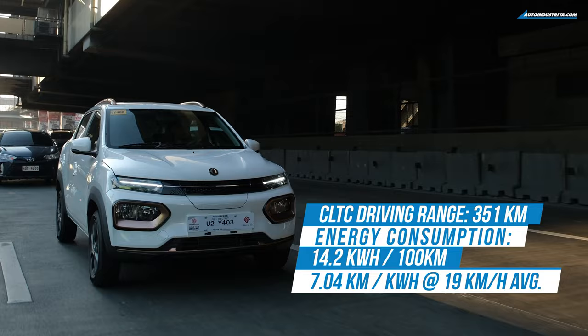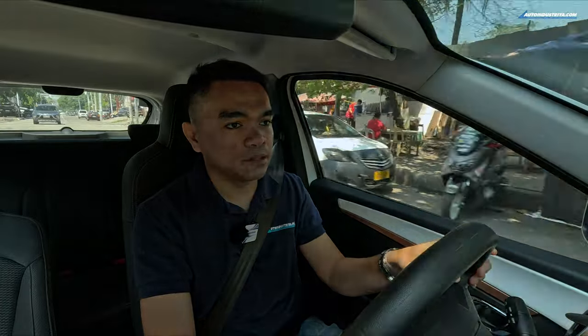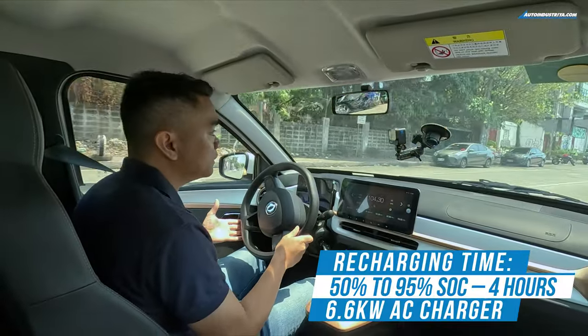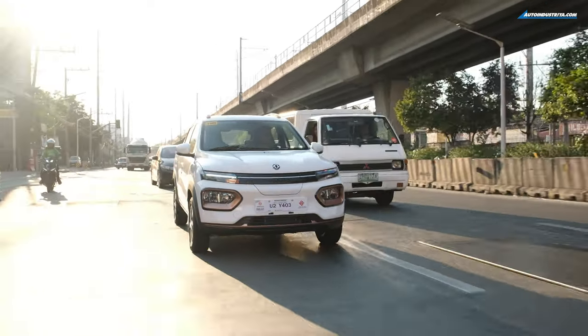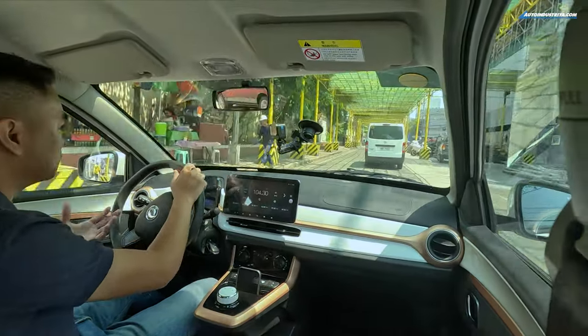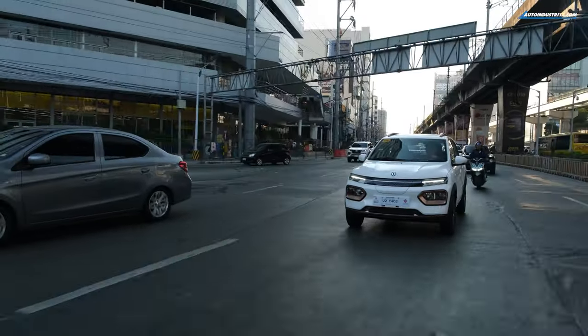The Nano Box charges fairly quickly on its home charger. I had it at 50% and was able to charge it to around 95% in just four hours. Left overnight, it can fully charge from empty. At malls it charges even faster — it uses a GB/T plug, and while not as common as Type 2 chargers, some malls already have it. After shopping, the Nano Box is topped up and ready to go.